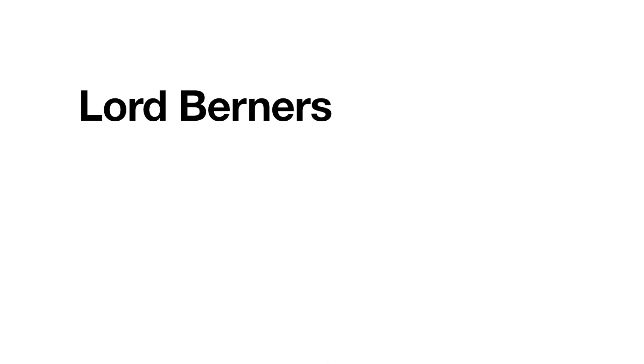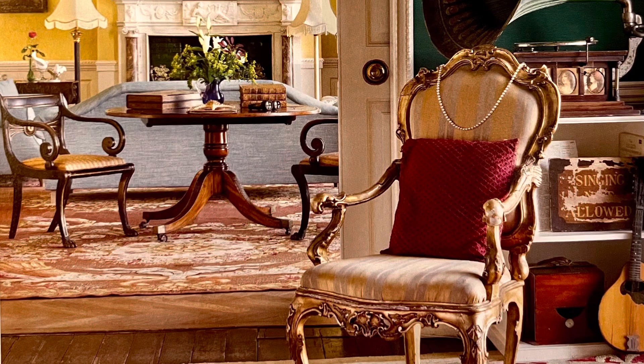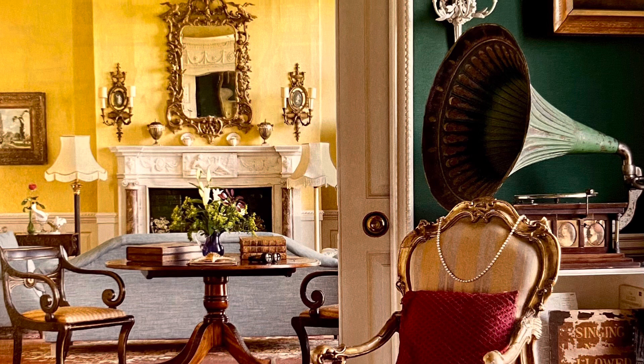Lord Berners: This is the living room and drawing room of Lord Berners at his home in Farringdon, England. The Lord was a British composer, novelist, painter, and aesthete who appreciated and influenced the beauty and style of his day. This room was designed in 1922.